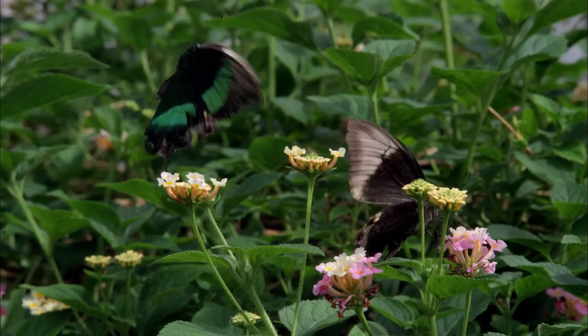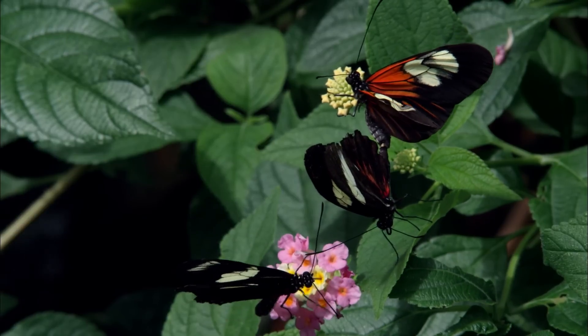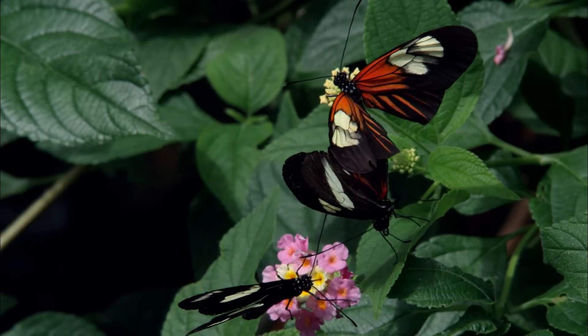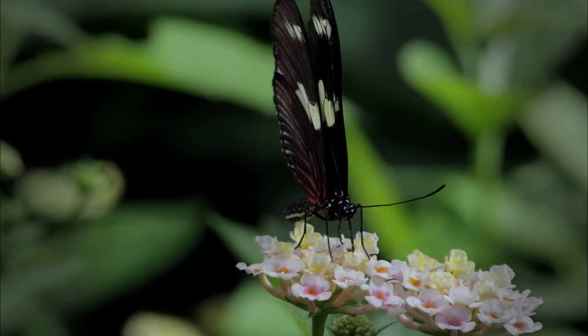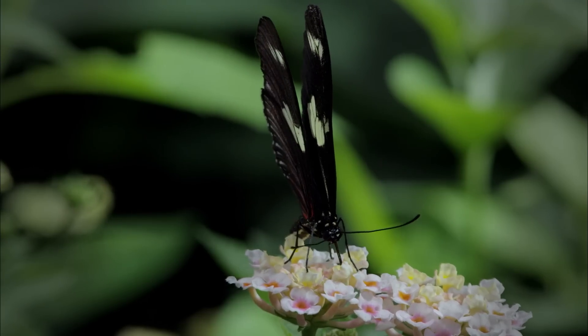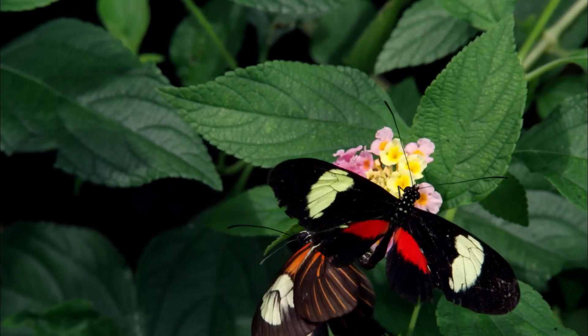Adult butterflies feed on nectar, which they locate with their antennae, taste through their feet, and collect with long tube-like mouth parts. This sugar-rich food fuels their search for a mate.